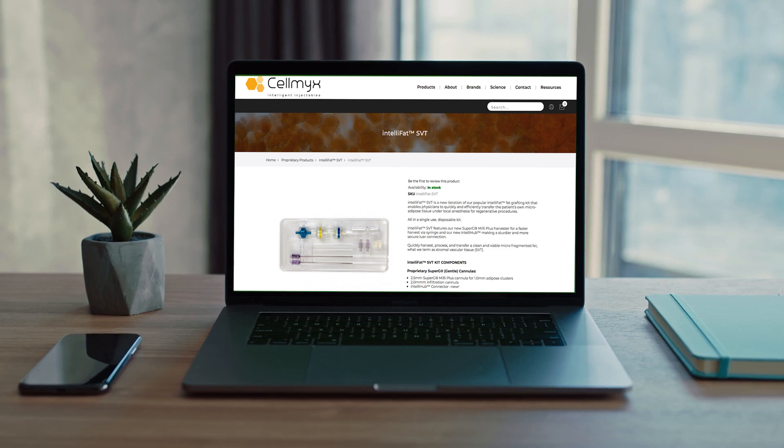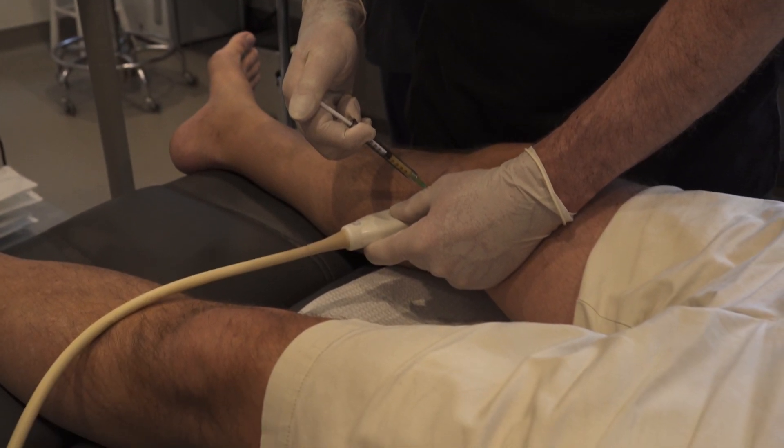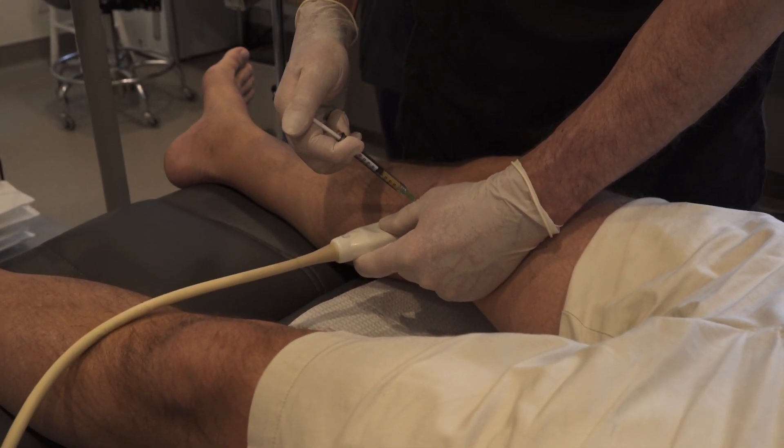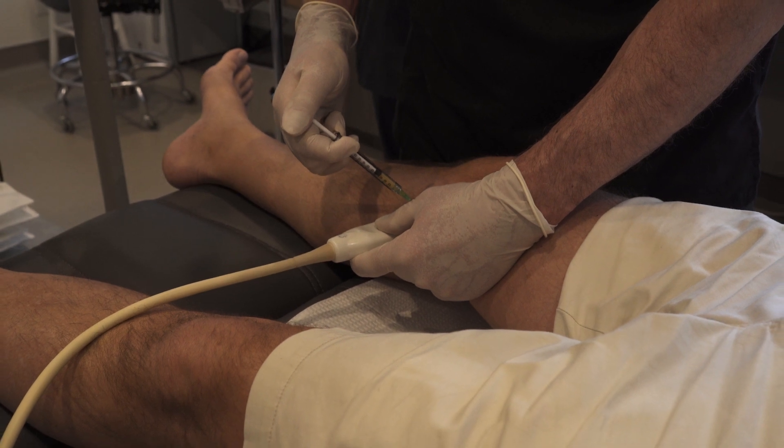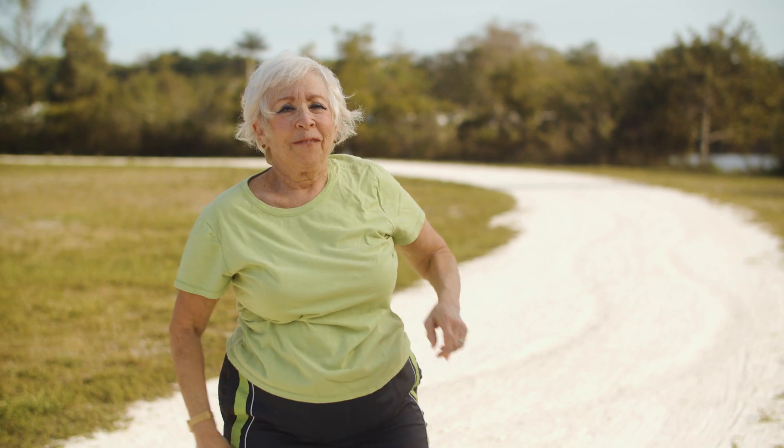Their single-use disposable kit, the IntelliFat SVT kit, allows doctors to harvest adipose tissue via low-volume liposuction and re-inject it for cosmetic and regenerative application. CellMix is committed to advancing the art of aesthetic and regenerative injectables.